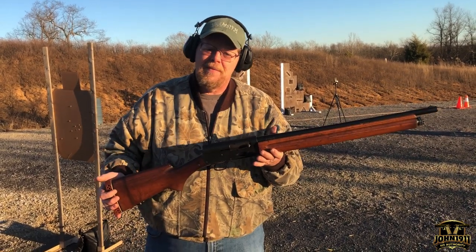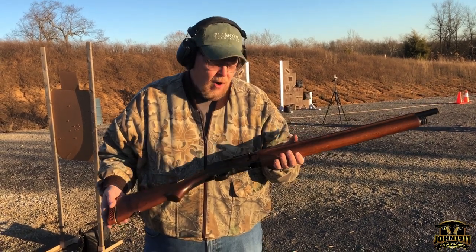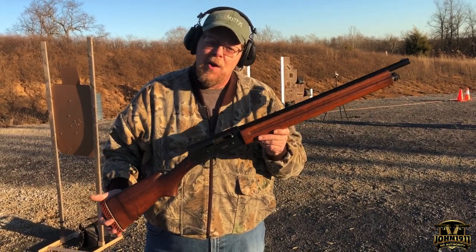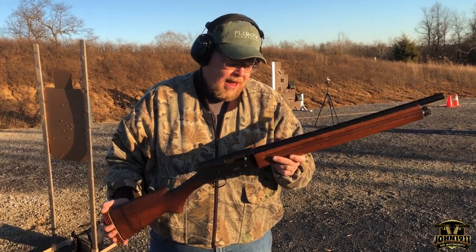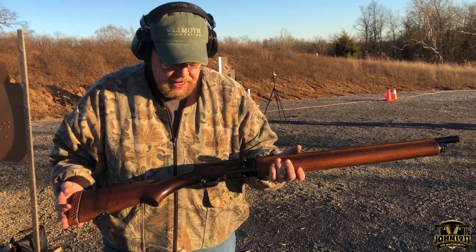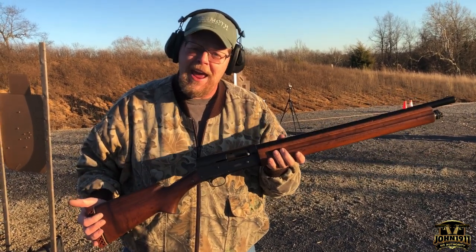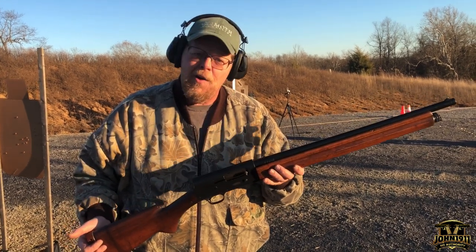I'm not going to go into the history of it here because it's all online, but it's kind of a hard-to-find example we have in the armory — and that's just what makes the armory unique. We love to have odd examples of different firearms.